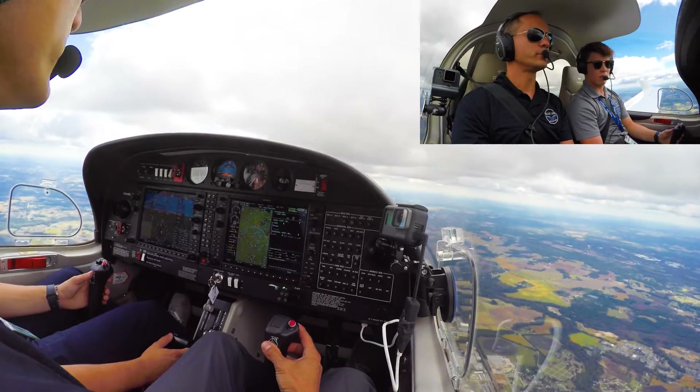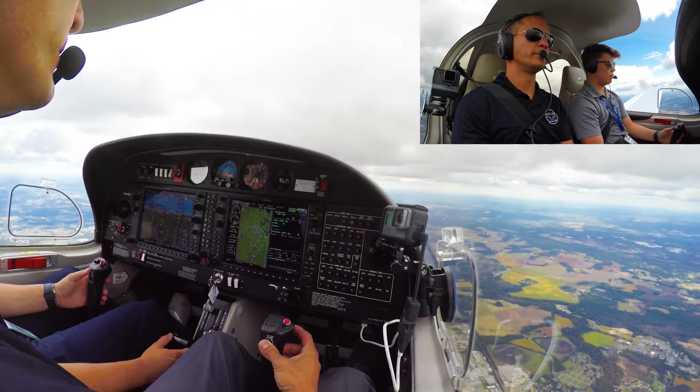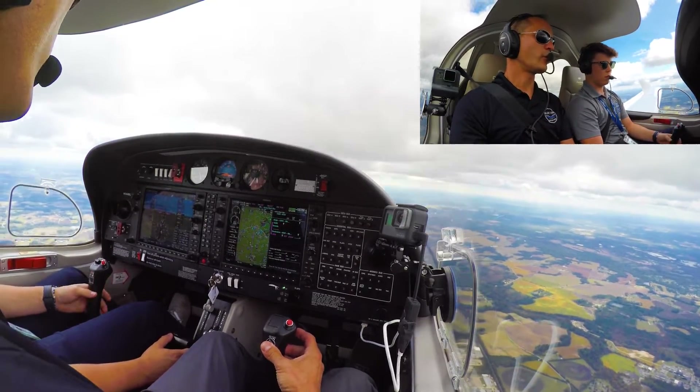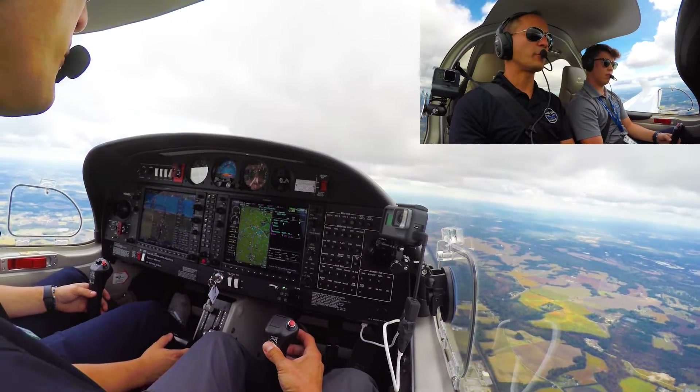Okay, I'm going to give them a call. Fayetteville approach, November 244 Bravo Lima. November 244 Bravo Lima, Fayetteville approach. Good afternoon, Diamond Star 244 Bravo Lima. We're 25 to the northeast, inbound for a full stop and we have Sierra.